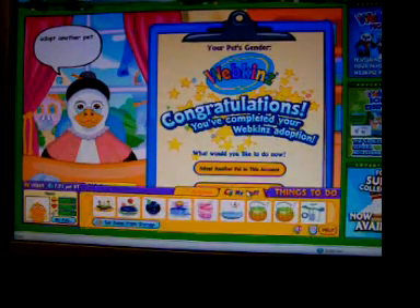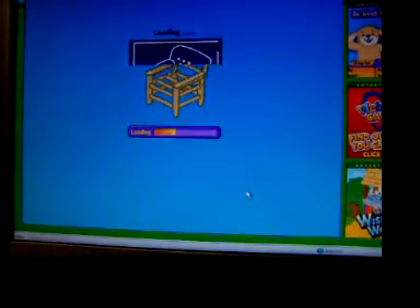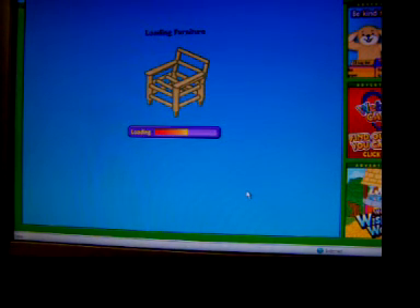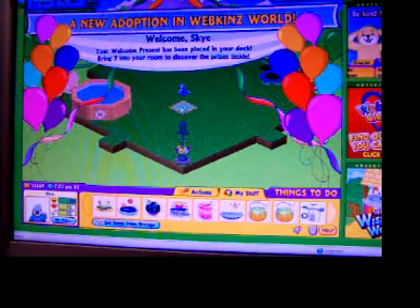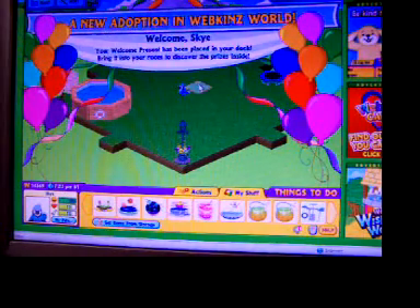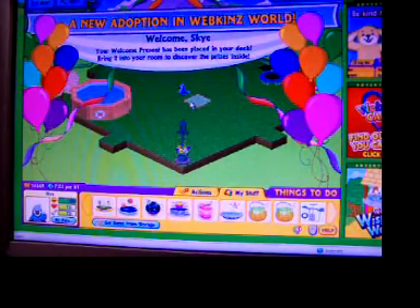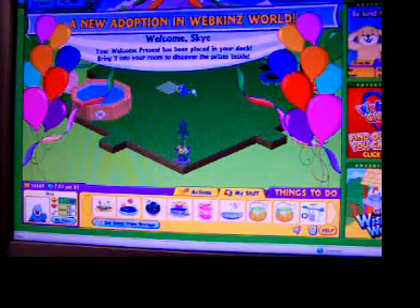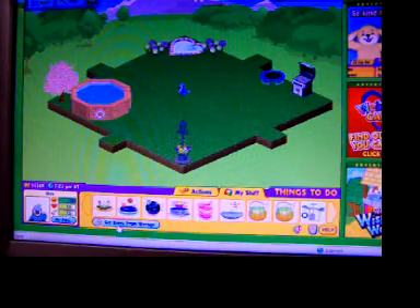If you would like to adopt another pet, you can do so now. I adopted my Fantail Goldfish and made the video after I bought him, but my computer is being stupid and won't copy the video. So I think I'm going to post this one before I post the adoption of the Fantail Goldfish.